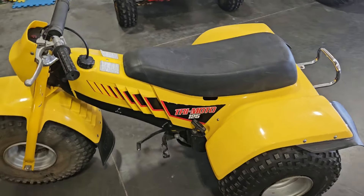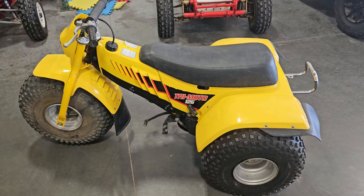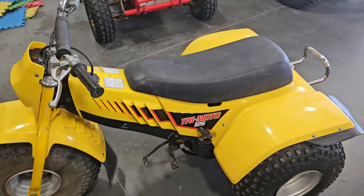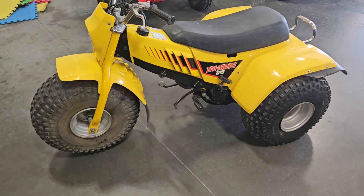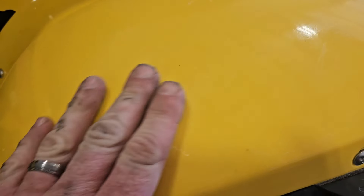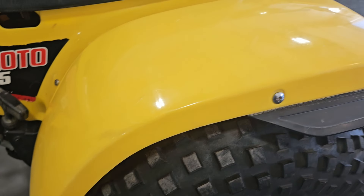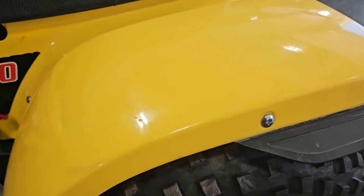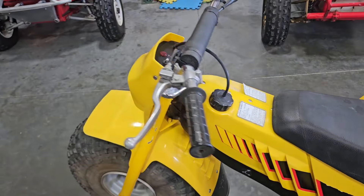This thing was super clean. These are 125 two-stroke, air-cooled motor, five-speed transmission, automatic clutch — kind of unique. This one is super clean for what it is. None of this has ever been restored. A lot of times on these Yamaha plastics they'll get some scaling to them, but this one really doesn't have any scaling or any fading at all.